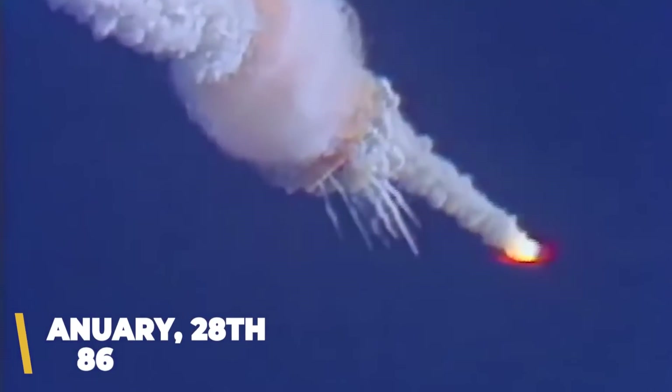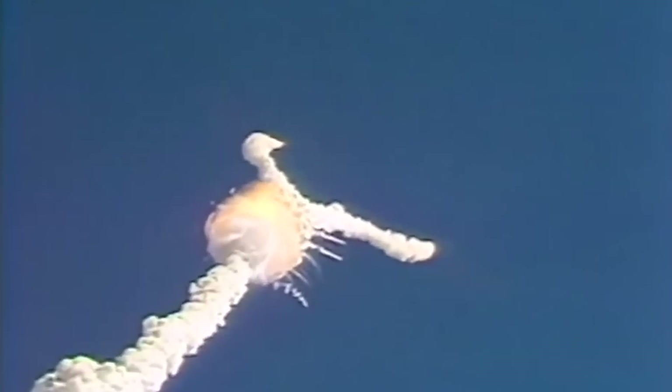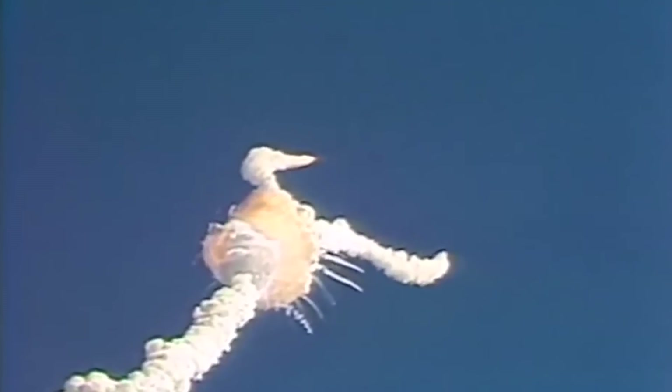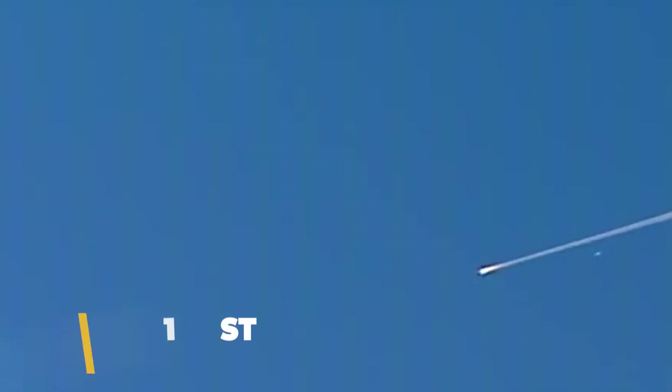Unfortunately, the shuttle program had not been without incident. On the 28th of January 1986, the Space Shuttle Challenger broke apart 73 seconds into its 10th official flight, killing all seven people on board. The cause was determined to be the failure of two redundant ring seals in a joint in the shuttle's right solid rocket booster. Disaster would strike again on the 1st of February 2003, when the Space Shuttle Columbia broke apart during re-entry. It's believed that during takeoff, Columbia's wing was struck by falling debris, which compromised the structural integrity of the heat shielding designed to prevent the craft from burning up when returning into Earth's atmosphere.